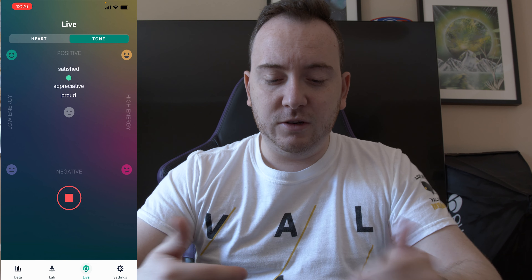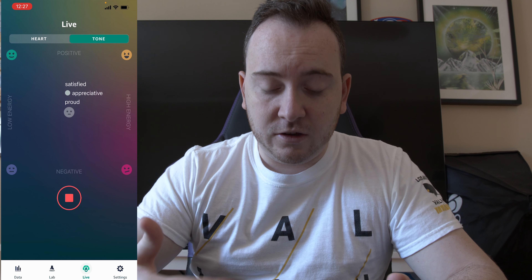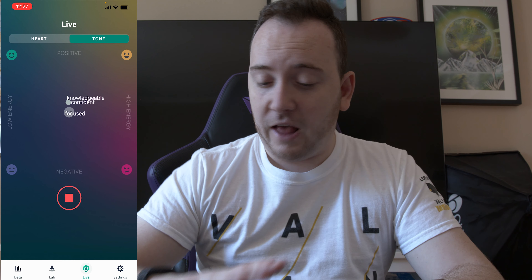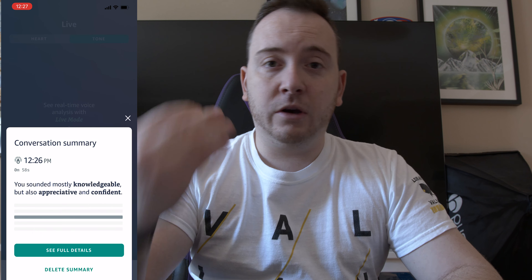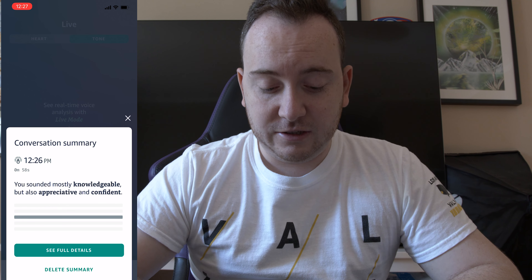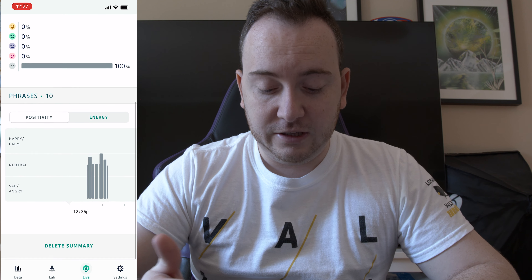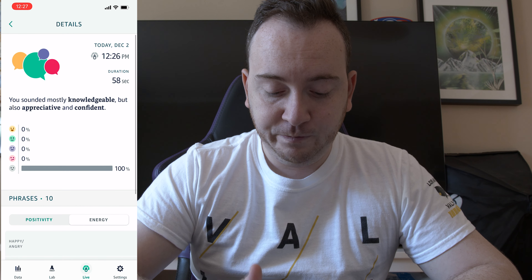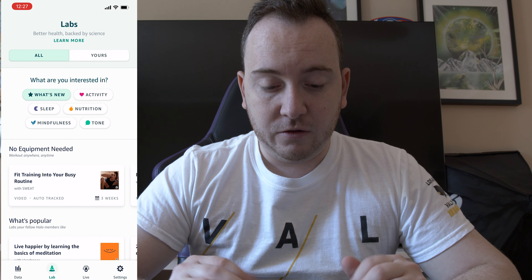This is really cool. I think it's still in the early stages and there's still a lot to work on, but if they get this algorithm perfected and it can actually analyze your voice really well, you could see a lot of feedback on how you communicate throughout the day. The conversation summary says: 'You sounded mostly knowledgeable but also appreciative and confident,' and you can click 'See Full Detail' which shows duration and energy breakdown.